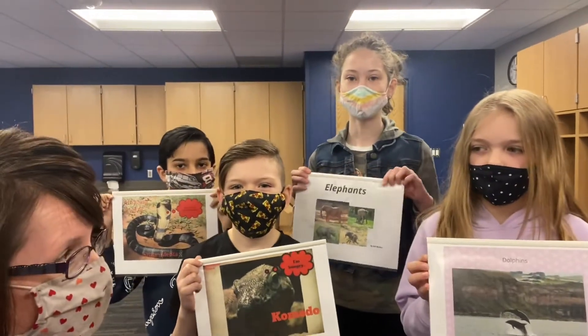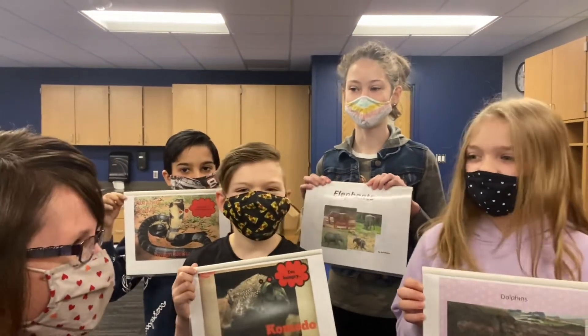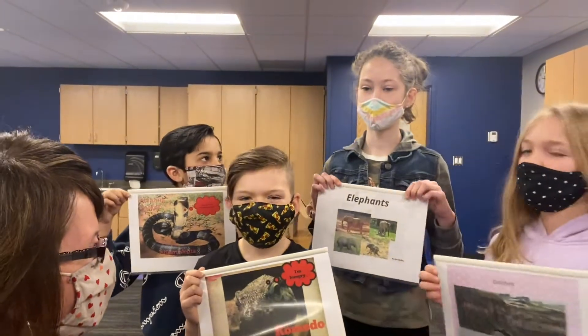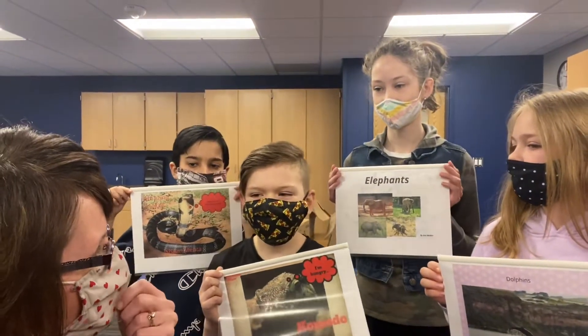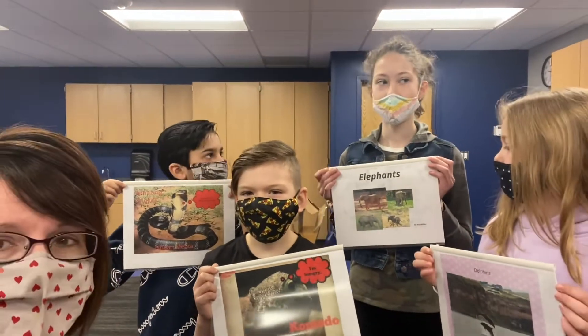What was the coolest thing you learned? They do tricks. They do tricks, all right. Ava, what did you do your project on? Elephants. Elephants! Tell me a little bit — how did you get all those cool pictures in your book? What did you use?